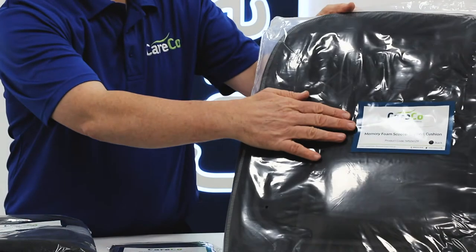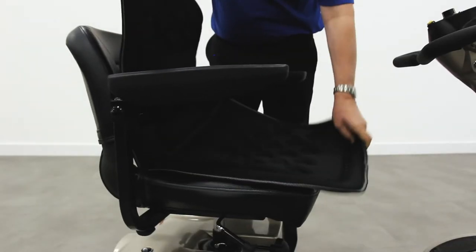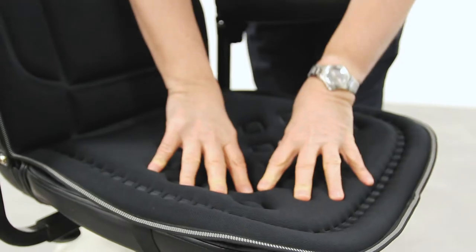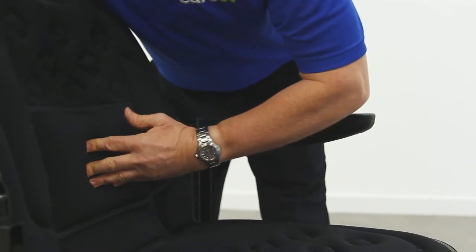And finally, for the comfort you need over long distances, there's the memory foam scooter support cushion. Easy to attach, this cushion will provide excellent support and accurate pressure relief for your body, so it's perfect if you like to take your mobility scooter that little bit further.